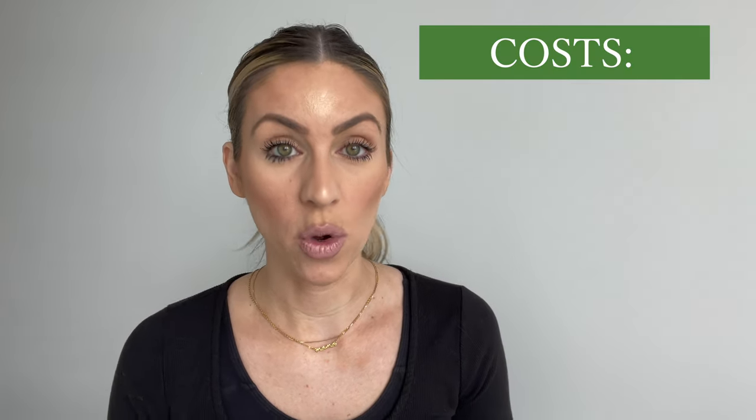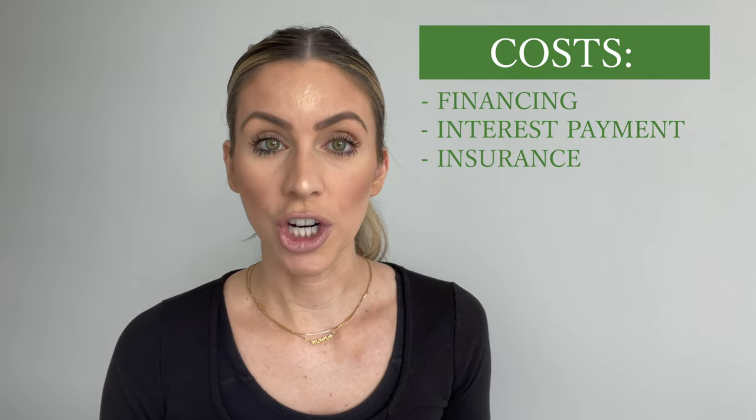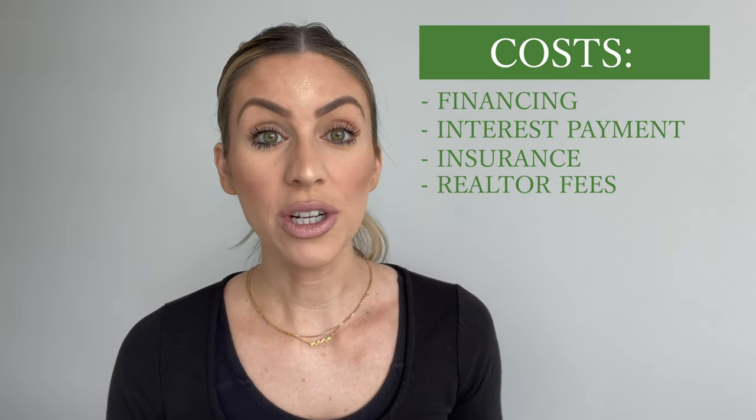Let's talk about the numbers. Dave bought this property for $650,000. He put $100,000 down. He put approximately $300,000 into the renovations. He had to cover about 12 months worth of holding costs, which are financing, interest payments, insurance, et cetera. Then we have realtor, staging, and closing costs. And he's looking at selling this property for approximately $1.3 million, which leaves him with a net profit of approximately $170,000.